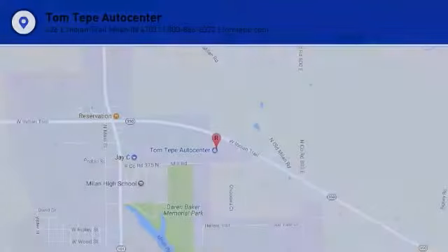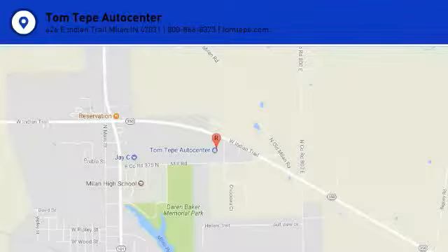Searching for a dependable vehicle that looks great too? You've found it, so stop in today. See you next time!